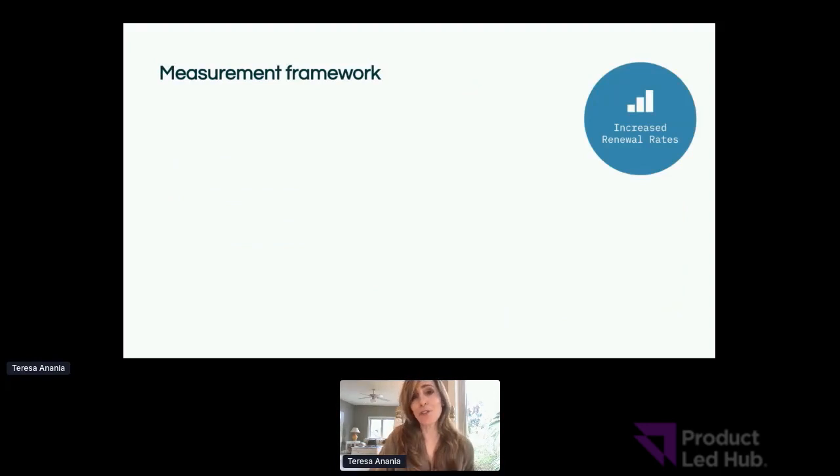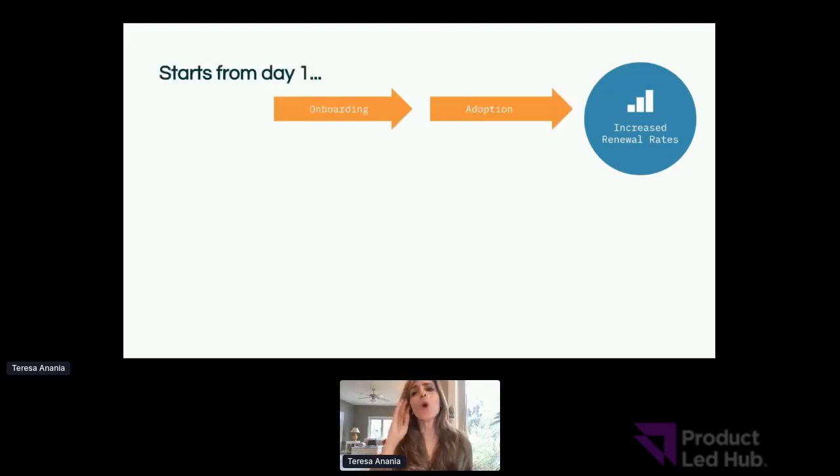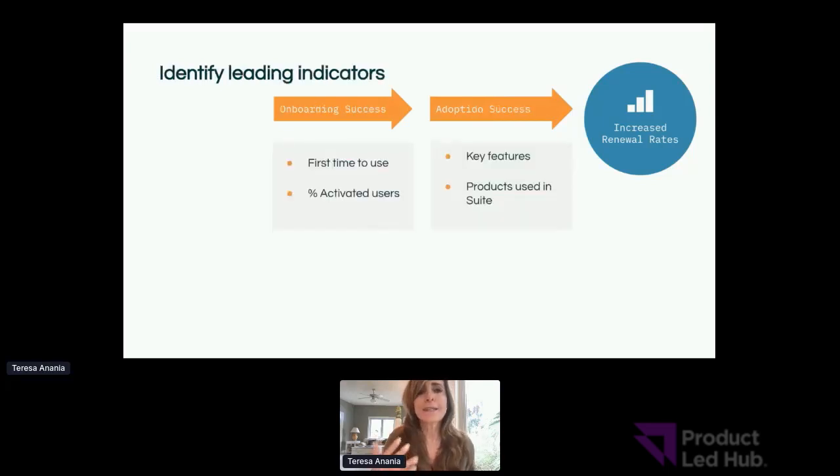One last thing I'd love to share is the measurement framework. It's critical to think about that end business goal your organization is held accountable to. For us, it's renewal rates. But it has to start from day one — if you aren't doing a great job at onboarding and getting customers to adopt your solutions, chances are you're never going to see that great renewal rate. So renewal rate is a lagging indicator. How do I think about the leading indicators that allow me to know that my team and the customers they're managing are on track for that ultimate outcome?